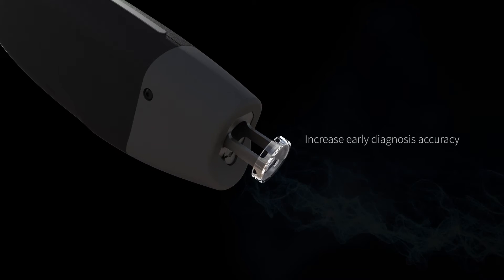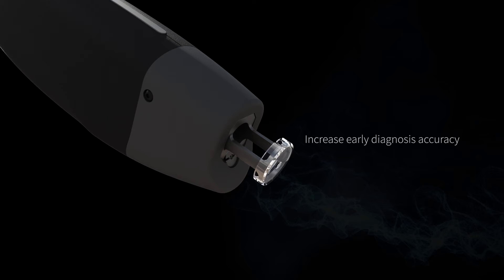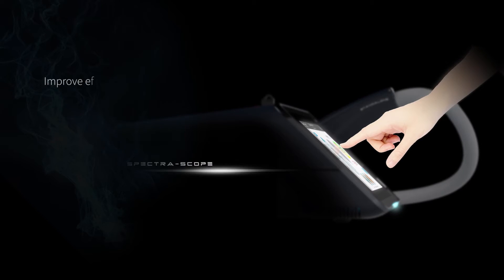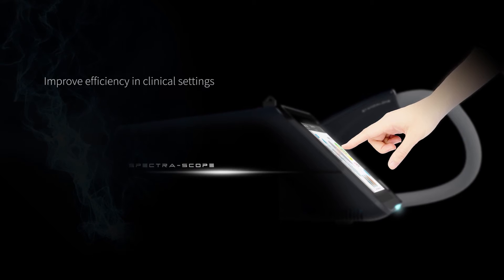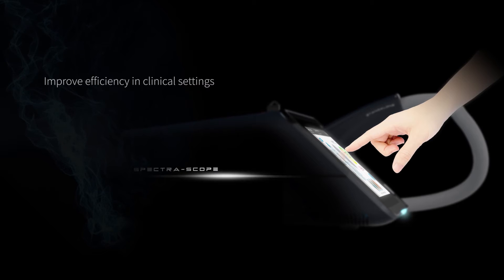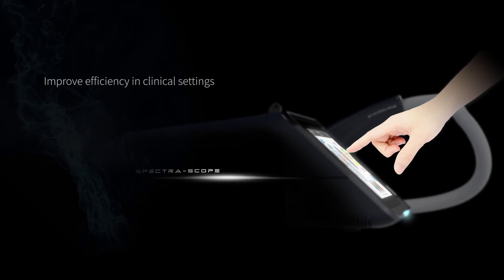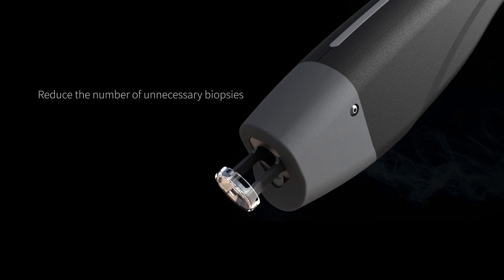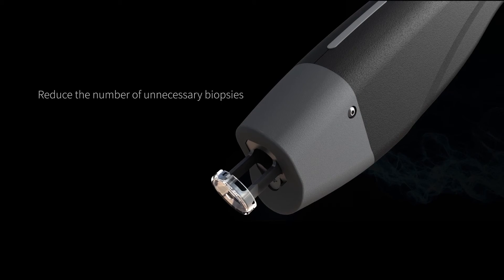Lesions that are verified by Spectroscope have a higher chance of being correctly diagnosed as positive through biopsy. The detailed visual exam on challenging lesions is time-consuming. Spectroscope enables physicians to conduct an instant scan with accurate verification, and challenging lesions can be verified by Spectroscope to avoid unnecessary biopsies.